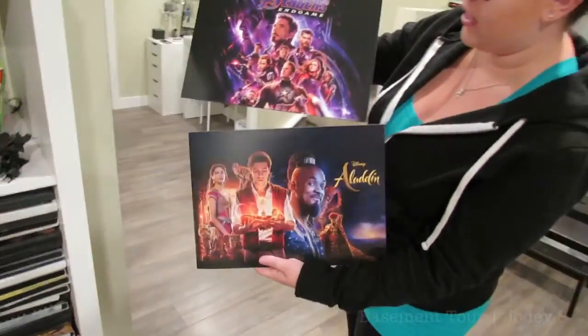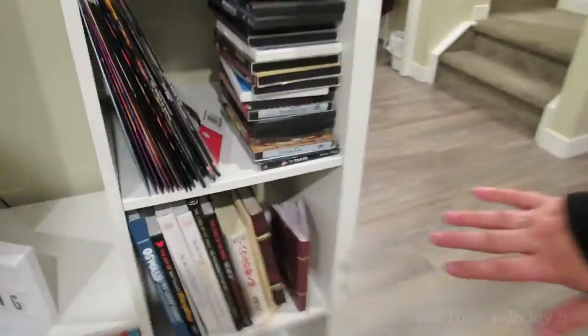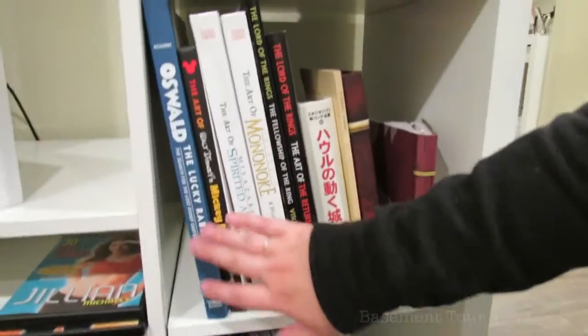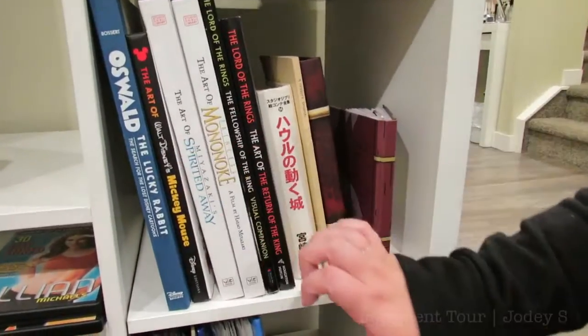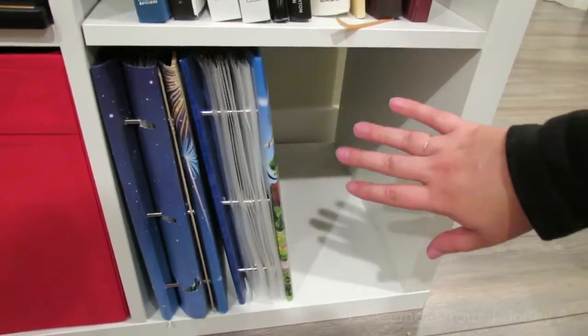Here are just a couple lithographs — I have Avengers: Endgame and the live-action Aladdin. The next shelf has some of our special books: a book about Oswald the Lucky Rabbit, a book about the art of Mickey Mouse, the art of Spirited Away, as well as Princess Mononoke — those are Sam's books because he loves Studio Ghibli. And then this shelf has my two albums that I scrapbooked from the year I lived in Disney World.